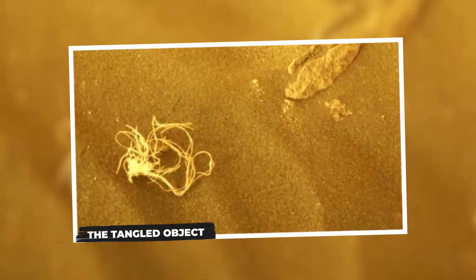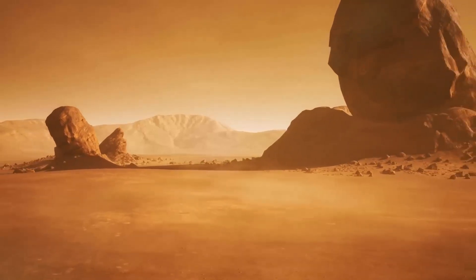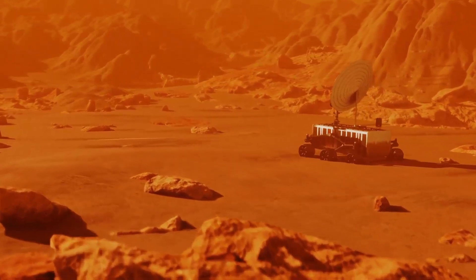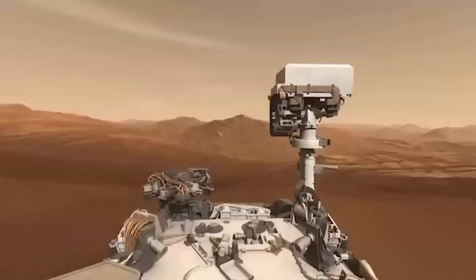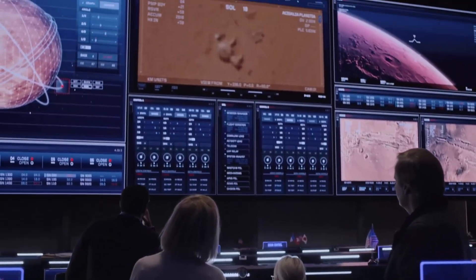The Tangled Object. When defining what constitutes a strange object on Mars, it's important to consider the context of a desolate, lifeless planet. While rocks and formations are expected, anything that suggests artificial creation or manipulation is intriguing. In 2022, NASA's Perseverance rover captured a mysterious string-like material on the Martian surface. Though seemingly mundane on Earth, a tangled string on Mars is highly unusual. The implication of intentional manipulation raised questions about its origin. The answer, however, was far more mundane.